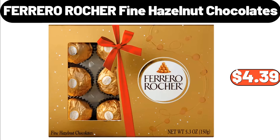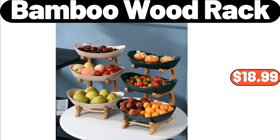Ferrero Rocher Fine Hazelnut Chocolates, $4.39. 3 Tiers Bamboo Wood Rack, $18.99.